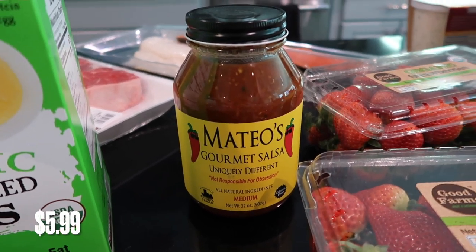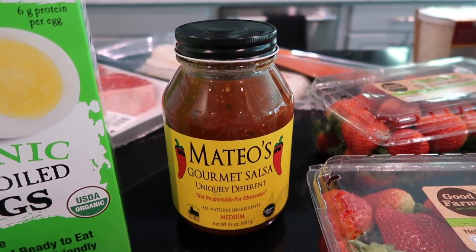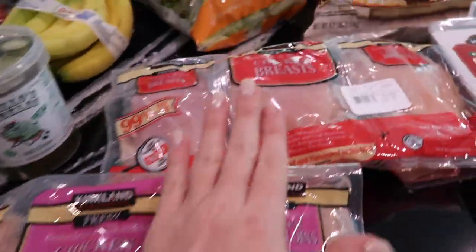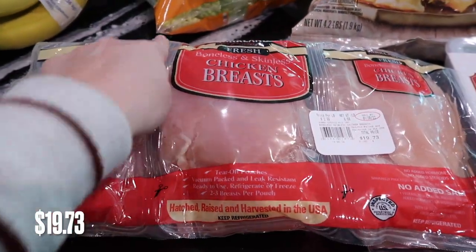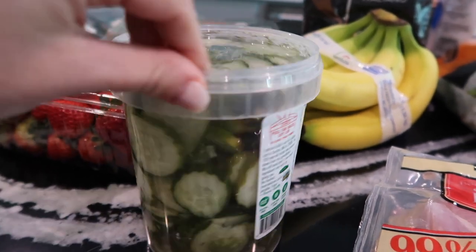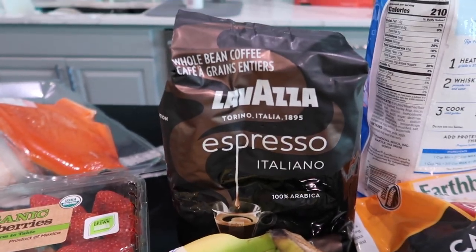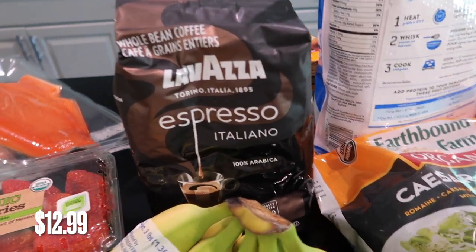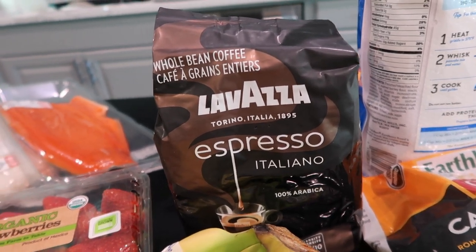I saw this Mateo salsa — I think someone on here has gotten this before and said it's really good. It's a very large jar that will last forever. It would go good on taco night on Tuesdays, or even breakfast tacos, or just chips and salsa, so I got this to try. We ended up getting some meat — chicken tenderloins and chicken breast, it comes in a six-pack and you can cut them and individually cook them when you're ready. Grillo's pickles — this is my favorite thing to get at Costco, I get it every time. They're like the best dill chips. And bananas for my son. We got this espresso coffee for our coffee machine that grinds whole beans, and we'll mix it with a medium roast to make it a little stronger.